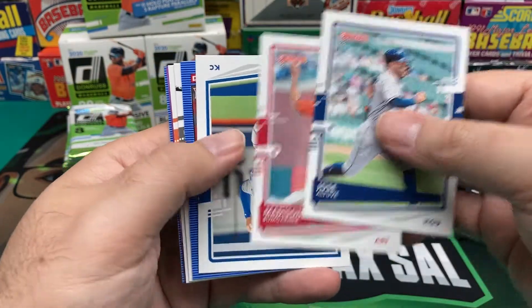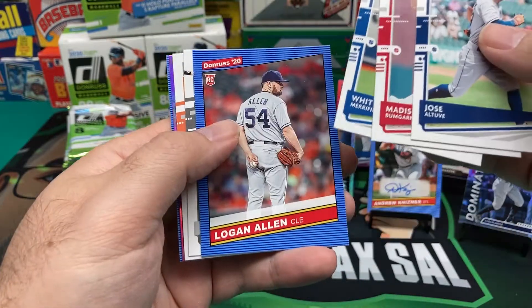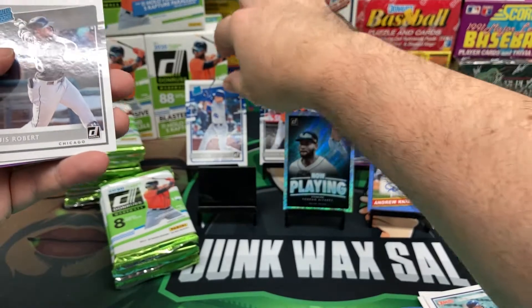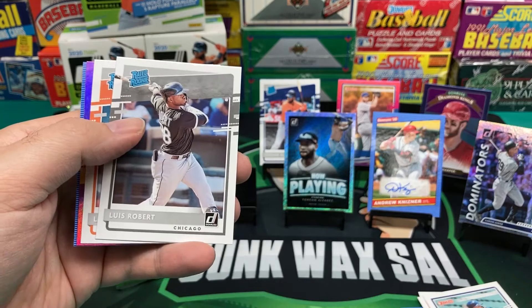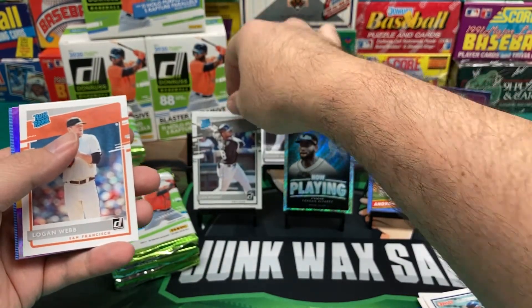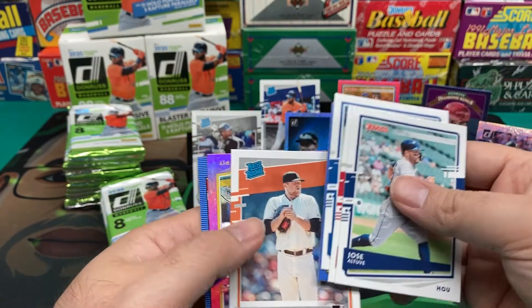Jose Altuve, Madison Bumgarner, Whit Merrifield, Logan Allen, Luis Robert — Rated Rookie, here we go! We'll get rid of Gavin Lux and put our buddy Luis Robert up here. Another home run for Luis yesterday — he's watching the video, he crushed it.